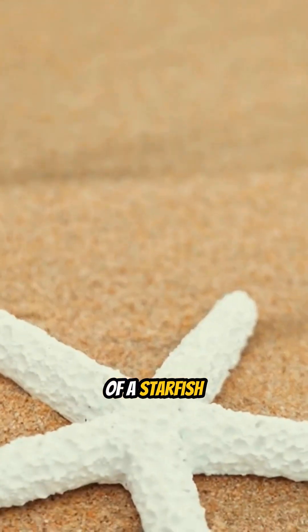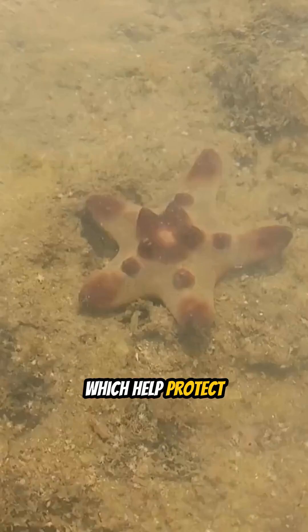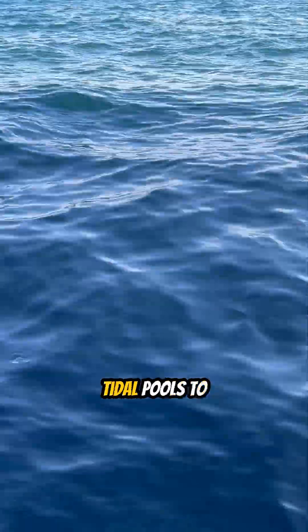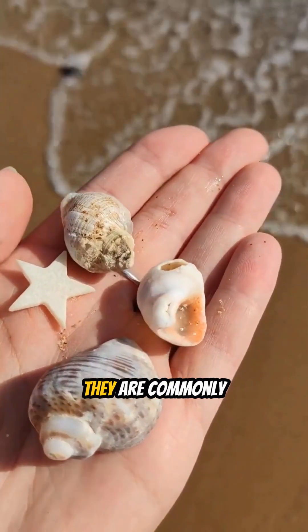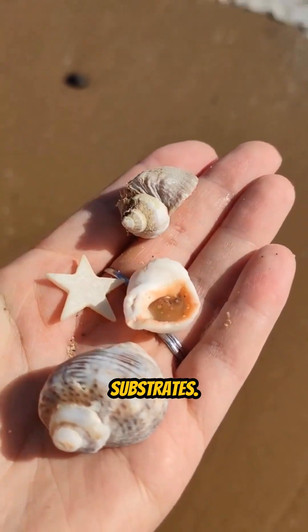The surface of a starfish is often covered in small spines or bumps, which help protect them from predators. Starfish inhabit a variety of ocean environments, ranging from shallow tidal pools to deep sea floors. They are commonly found clinging to rocks, coral reefs and sandy substrates.